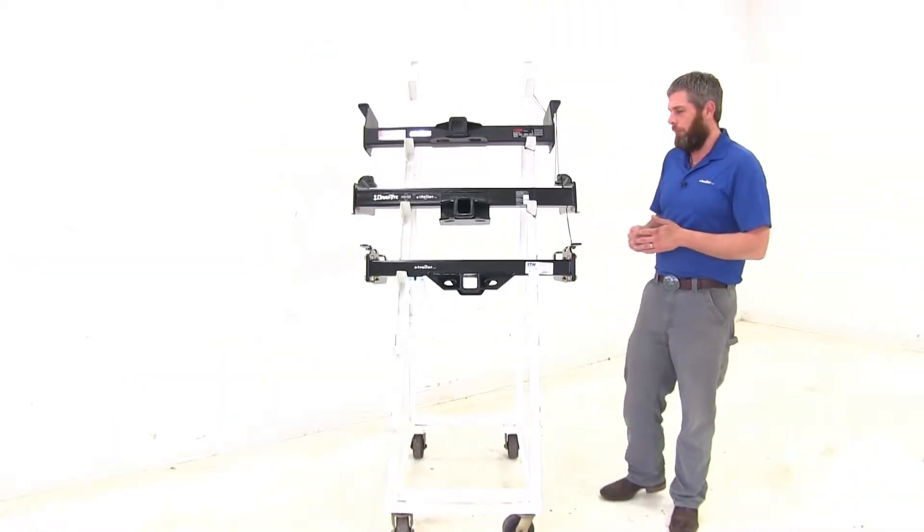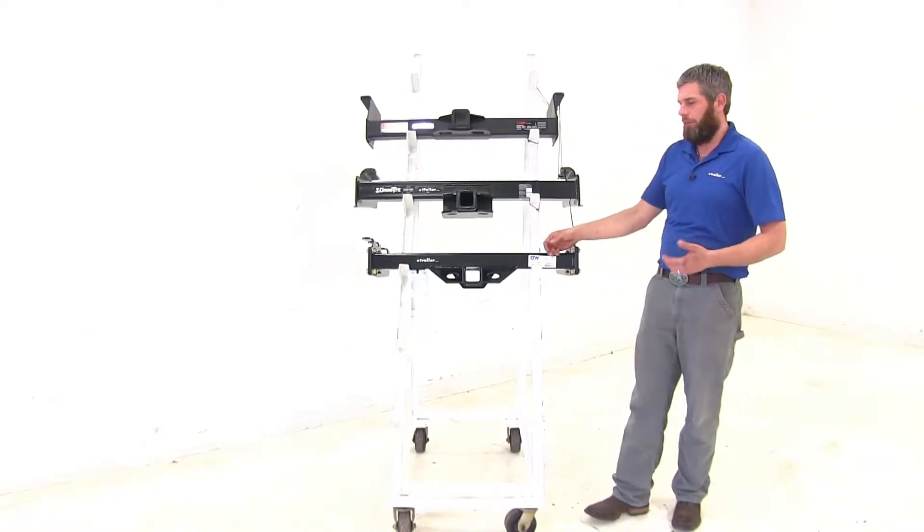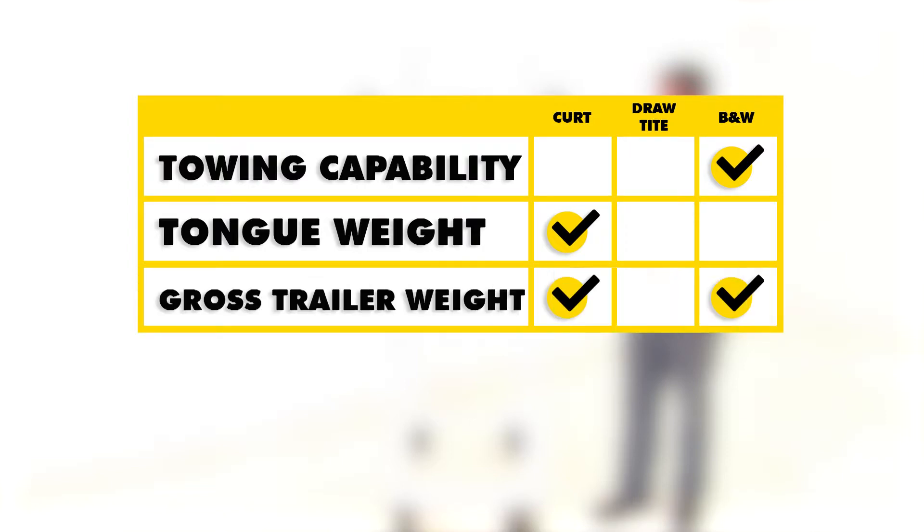For a quick summary: as far as towing capabilities, I give the edge to the B&W because the safety chain connection points are easier to use and it includes a wiring bracket — which you'll need if you're hauling a trailer. For tongue weight rating, the Curt is the victor at 2,400 pounds versus 1,200 with the Draw-Tite and 1,600 with the B&W. For gross trailer weight rating, the B&W and Curt both top out at 16,000 pounds, but remember the Curt goes up to 17,000 pounds when using weight distribution.